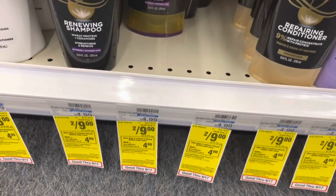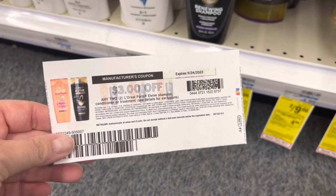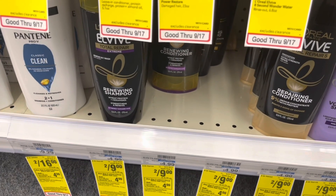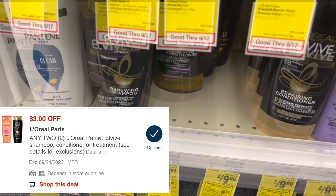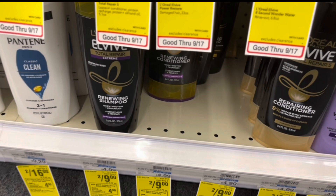The L'Oreal L-Vibe is on sale two for $9, and when you buy two, you get back a $4 extra buck. I'm going to use a $3 off two printable from coupons.com, and we also have a $3 off two digital that will also come off. That'll bring my total down to $3, but I'll get back a $4 extra buck, making two of these a $1 moneymaker.